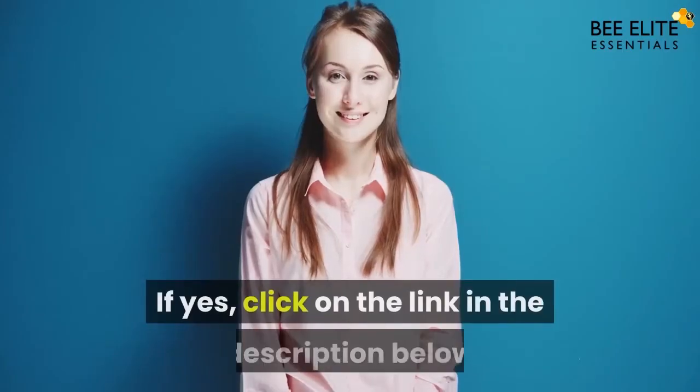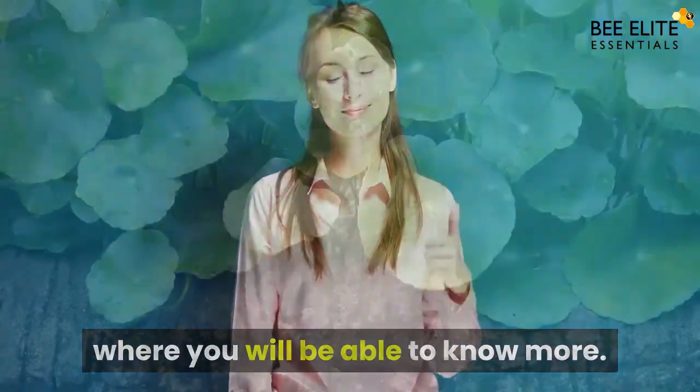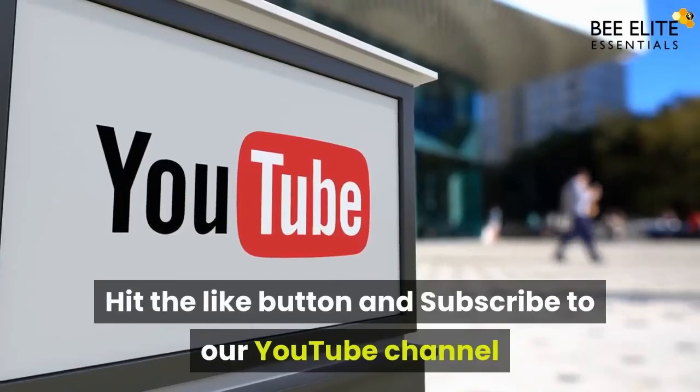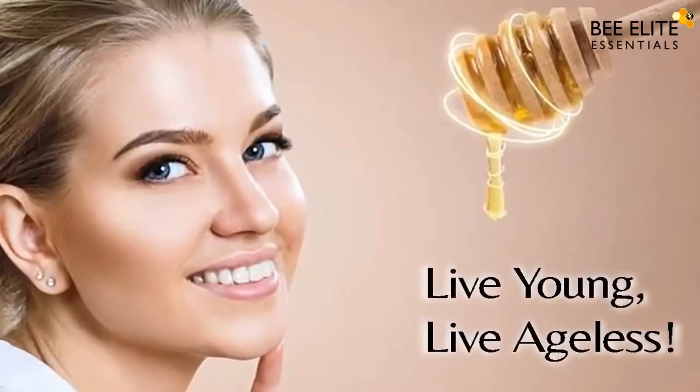Do you believe that your skin deserves much more than it is getting right now? If yes, click on the link in the description below to know more. Please share how you have used Gotu Kola in your skincare routine. Hit the like button and subscribe to our YouTube channel to watch more value-packed videos. Live young, live ageless.